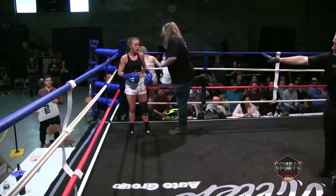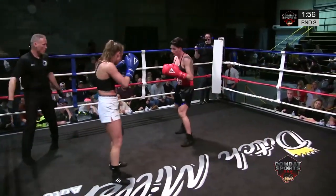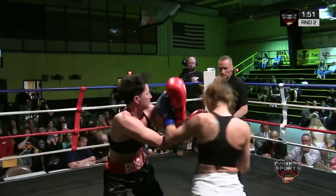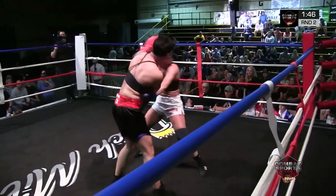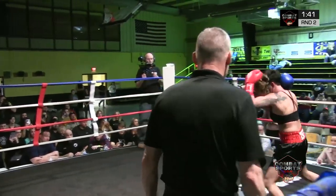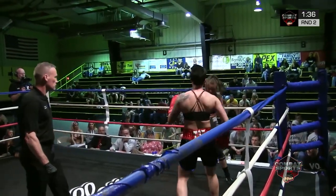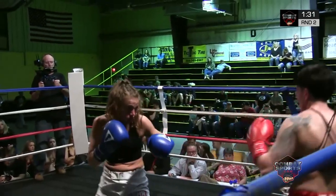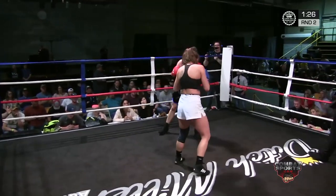Beginning the second round. Let's see if conditioning comes into play. I think Emmerich looks definitely more comfortable. There might have been a little bit of a headbutt there. Emmerich is trying to push forward on her. Good body work by Amy, working that body. Emmerich uses that jab to come forward and it's paying off for her.